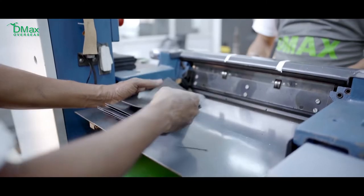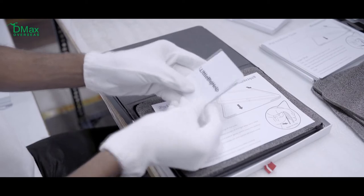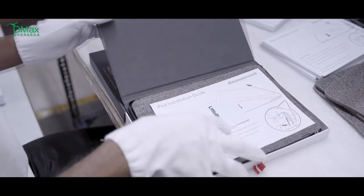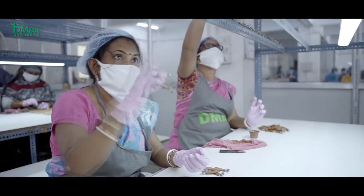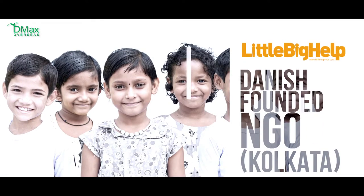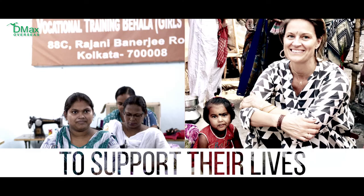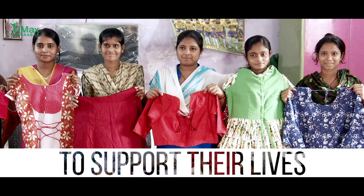As there is little success where there is little laughter, we believe it is important to give something back to the community we work in. Little Big Help is a Danish-founded NGO in Kolkata, which works to create better opportunities for vulnerable children and women. A part of the profit we generate goes to support their lives.